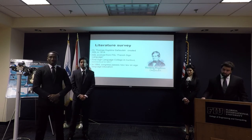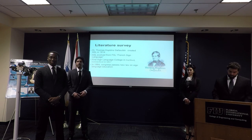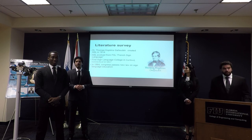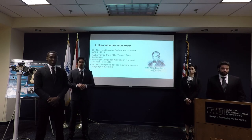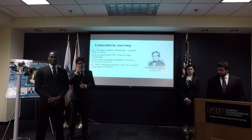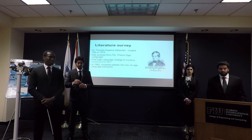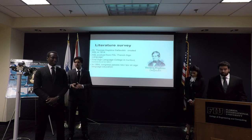American Sign Language was introduced by Dr. Thomas Hopkins in 1814. ASL evolved from French Sign Language. Dr. Thomas Hopkins had a deaf neighbor who he wished to communicate with, so he traveled to France to learn the method of teaching the language. When he came back in 1817, he opened the first college to teach sign language.